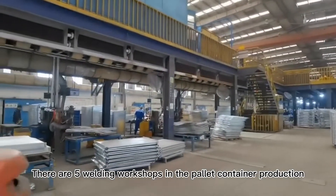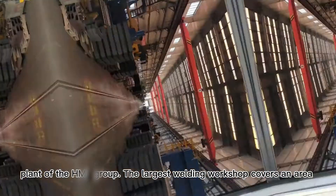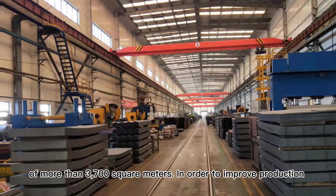There are five welding workshops in a pallet container production plant of the HMO Group. The largest welding workshop covers an area of more than 3,700 square meters.